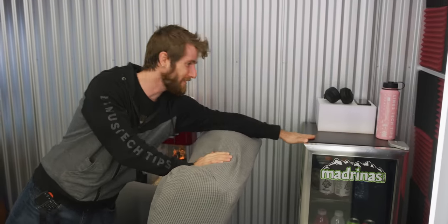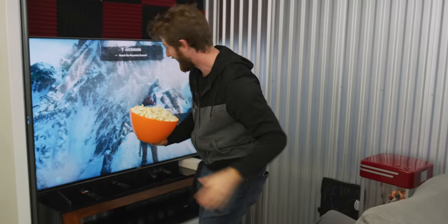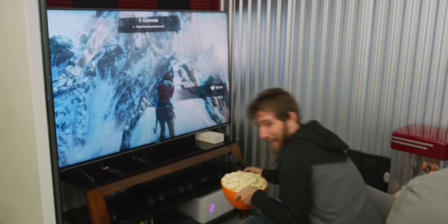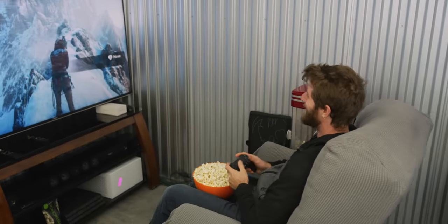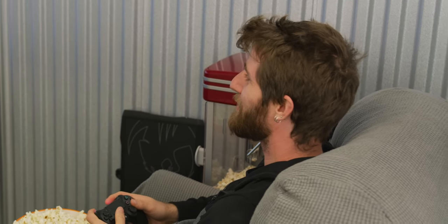Now, the setup isn't without its downsides and we'll get into that. But in actual function, it's kind of fantastic. There's everything I need — mini fridge for the bevvies, popcorn at the ready, and most importantly, a whole lot of tech. So come on guys, and I will give you a little tour. Colin, you have outdone yourself. This is freaking ridiculous.